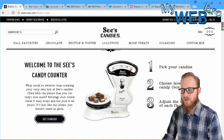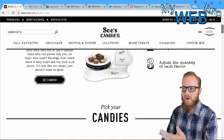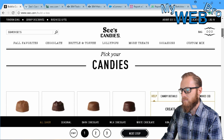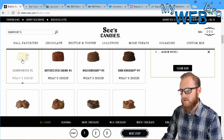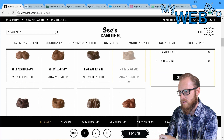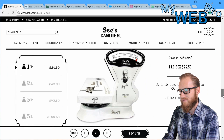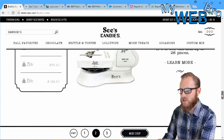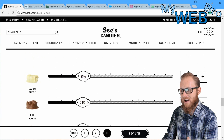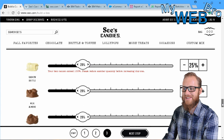This is a really seamless experience. I highly recommend you go to sees.com/build-a-box and try it. Here you pick your candies — it's so awesome. Cashew brittle, let's do it. As you're picking your candies, it's adding it to your box. Milk almond, milk walnut, dark walnut. I'm building a box of chocolate here. As I scroll down, it says I've selected the one pound box and that can be up to 26 pieces. It's breaking down my box statistics for me right here, and I can adjust the quantity of a certain candy. Right now I've only picked four candies at 25% each.